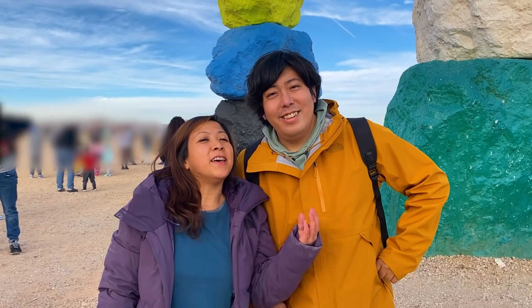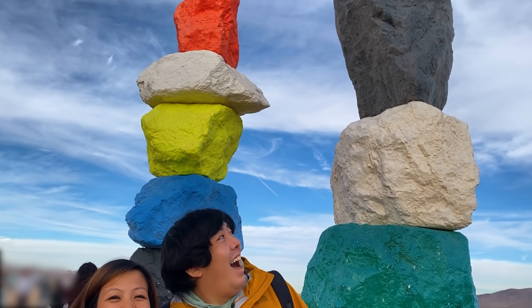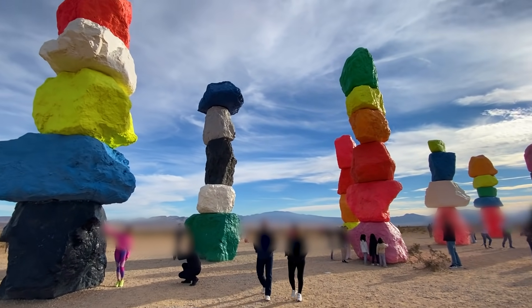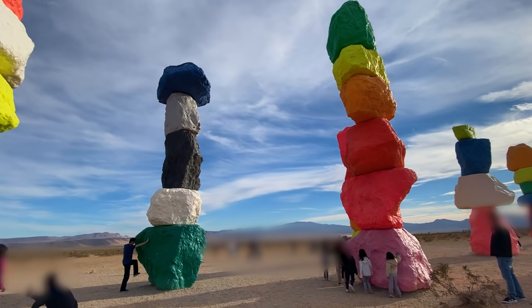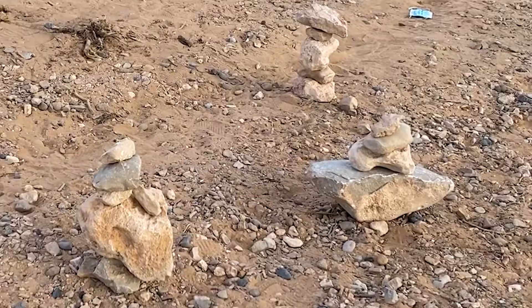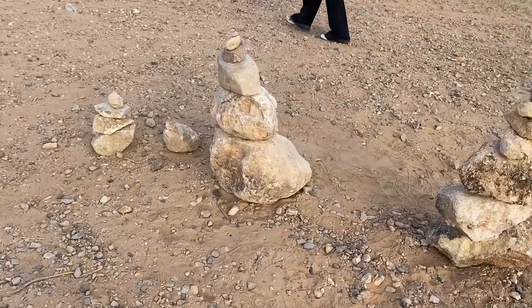Hi guys! So we're at the Seven Magic Mountains! Look! Alright guys, I'm up close and look how huge and massive they are. This is called the Seven Magic Mountains. Do you see it? Oh wow, this place is so cool! People make little small versions — do you see it? That's so cool.